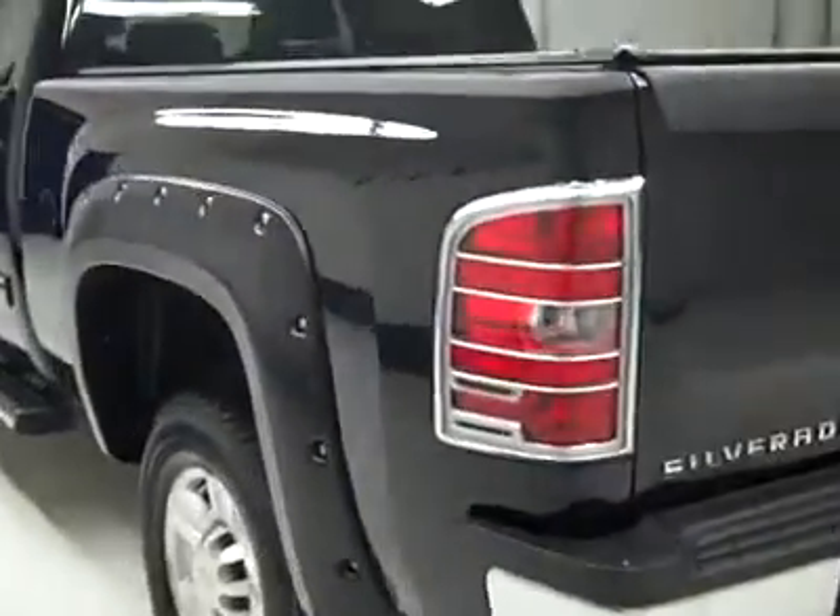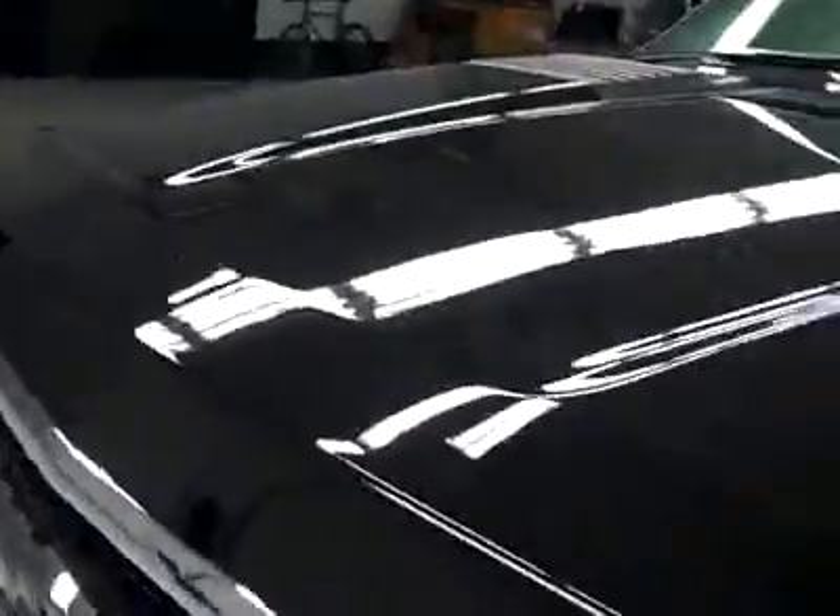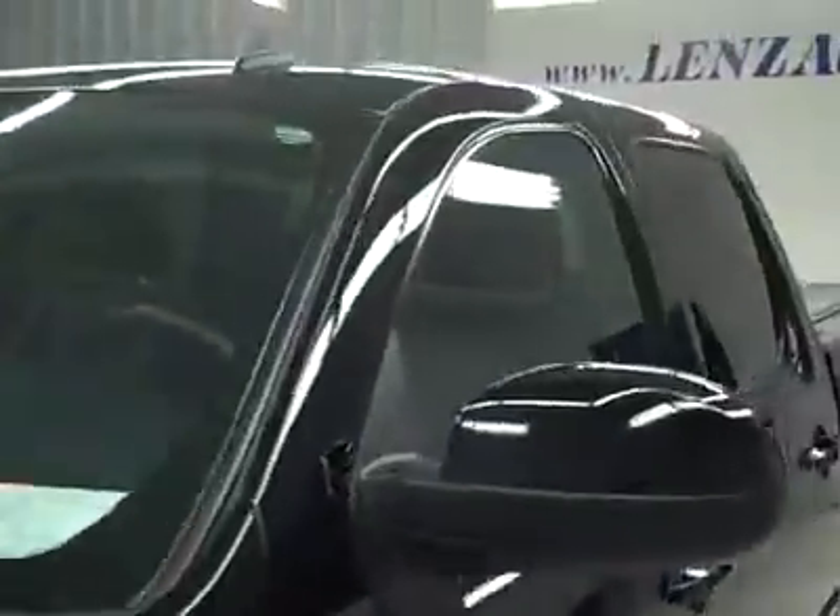Looks like everything's holding up real well back here. Down this side now, again very clean shiny paint. No dings or scratches here either. Hood's nice and clean too. Body's in excellent condition.